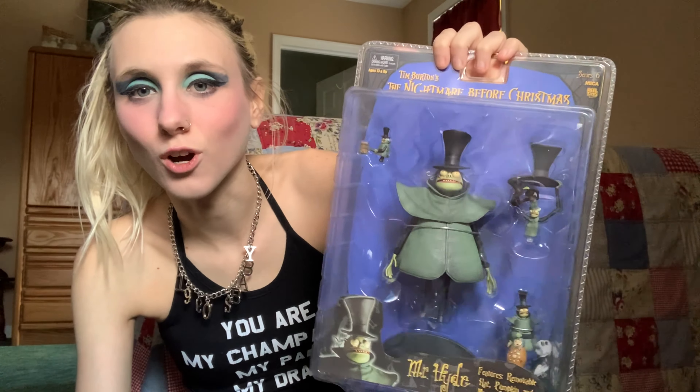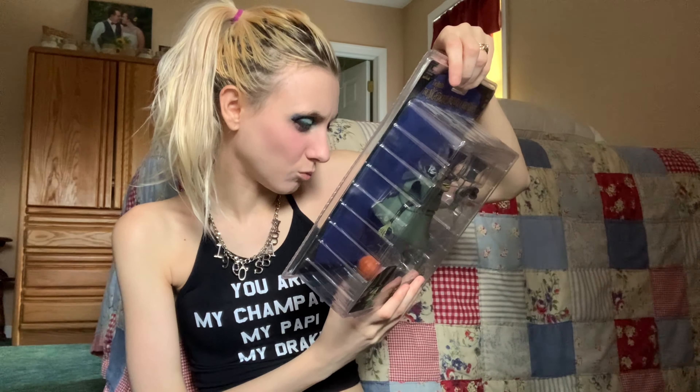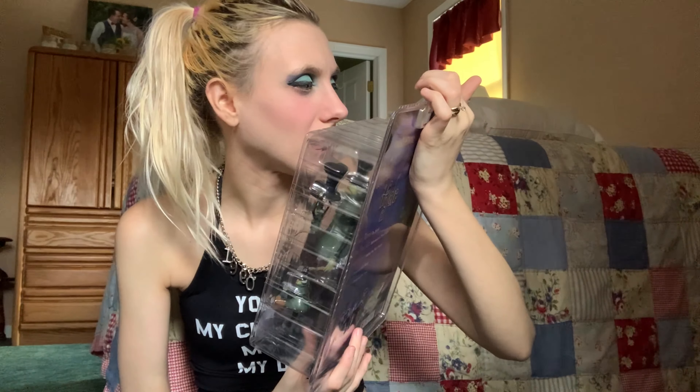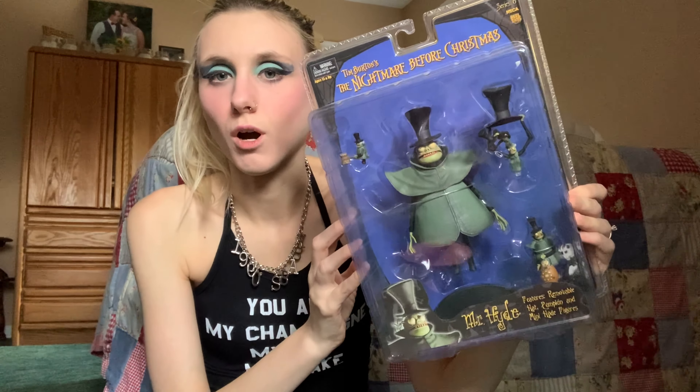So let's get into this. Starting with this first one, which is Mr. Hide. These toys are so detailed and kind of scary looking. This one features a removable hat. These are by NECA — real toys, series six. There are different series for some of the boxes too.